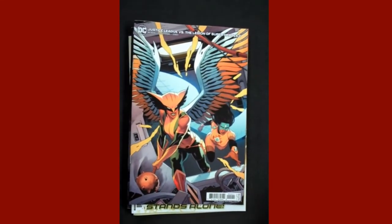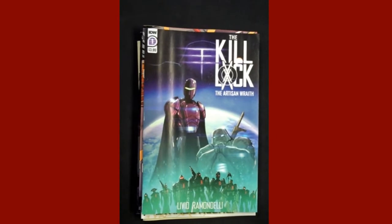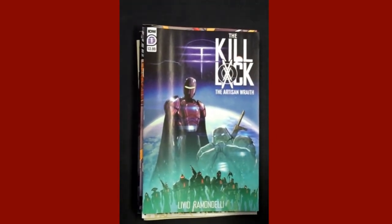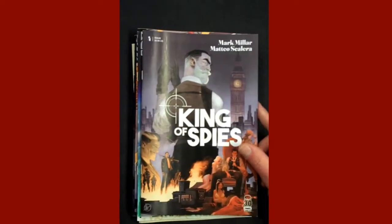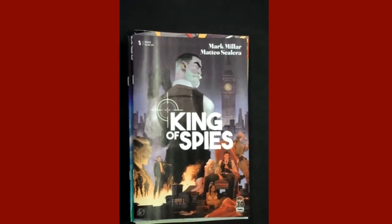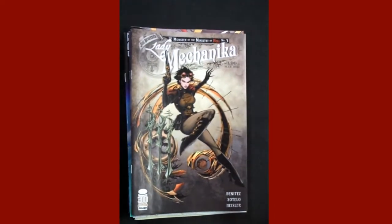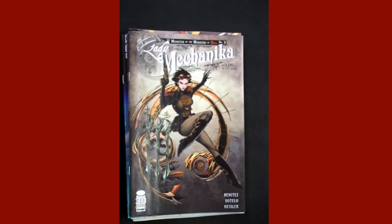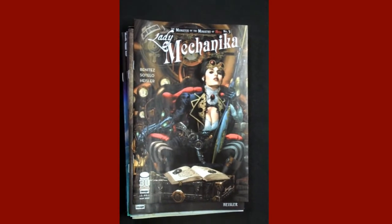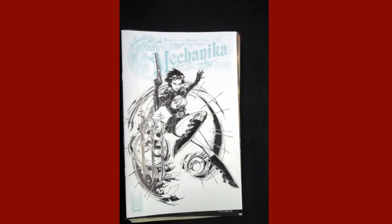From IDW, we have The Kill Lock: The Artisan Wraith Issue 1. From Image Publishing, Mark Millar's King of Spies, and I believe this is Issue 4 — the variant we were shorted, so we will try to get some of the variants in. Also from Image, Lady Mechanika: The Monster of the Ministry of Hell Issue 3, with a fantastic variant cover and the retailer incentive.